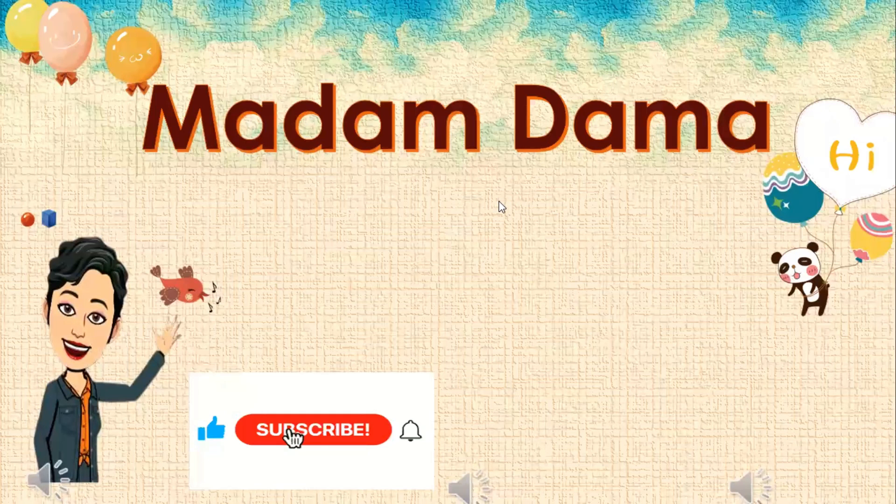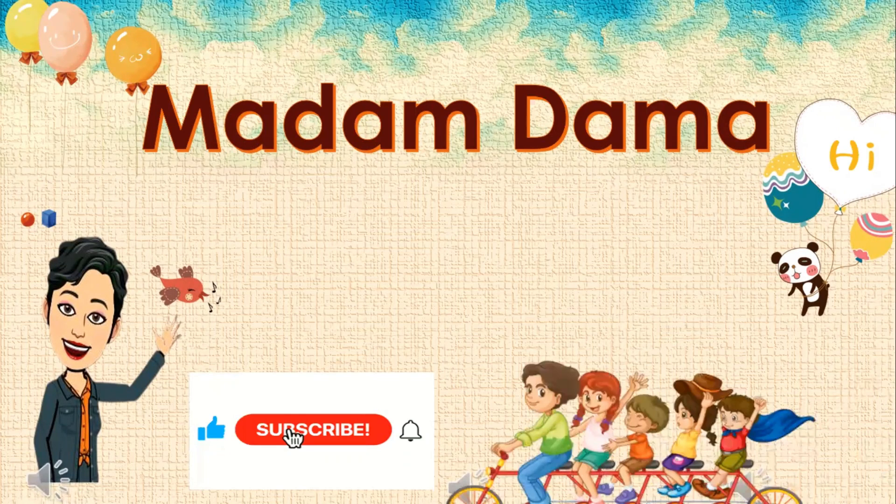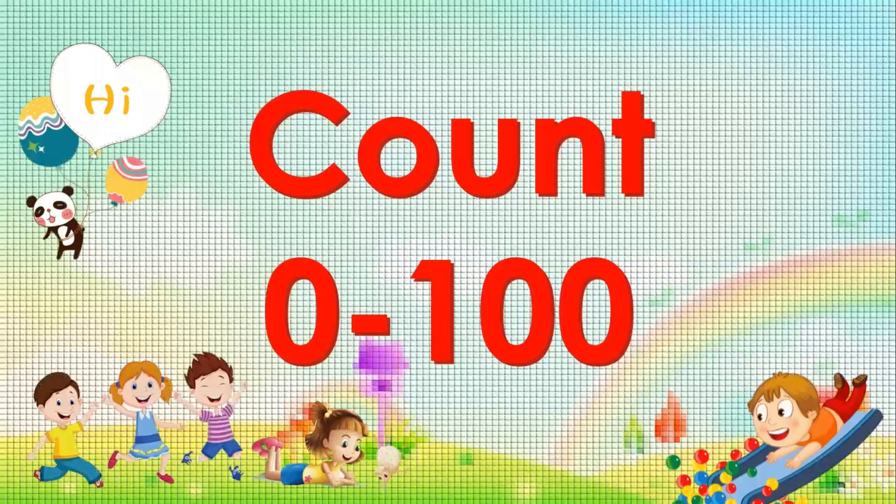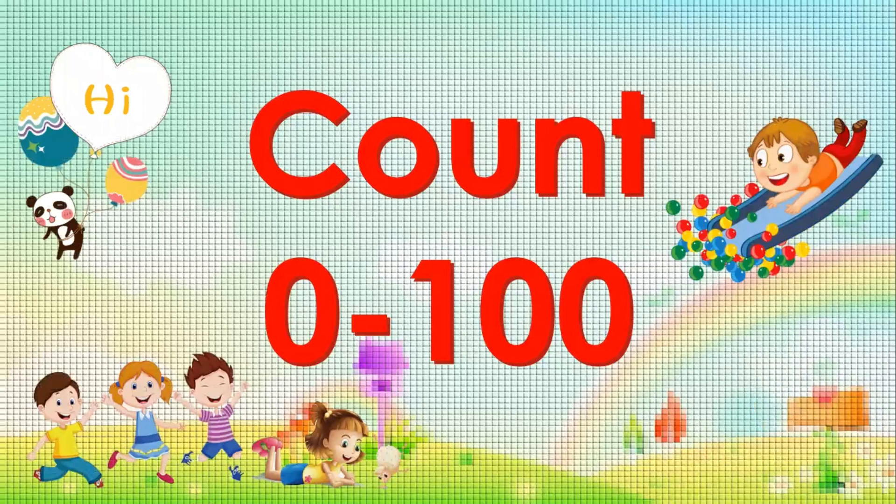Hey kids, enjoy counting numbers with me, Madame Dama. For today, we are going to count 0 to 100.